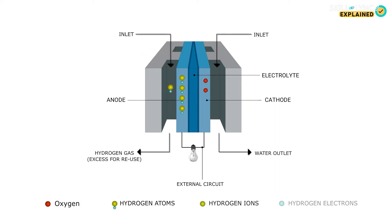The hydrogen atoms split into ions and electrons at the anode. The ions move towards the cathode through an electrolyte present in the cell. The electrons travel to the anode via the external circuit, inducing the flow of electricity. Once the hydrogen ions reach the cathode, they react with the oxygen and produce water and heat.